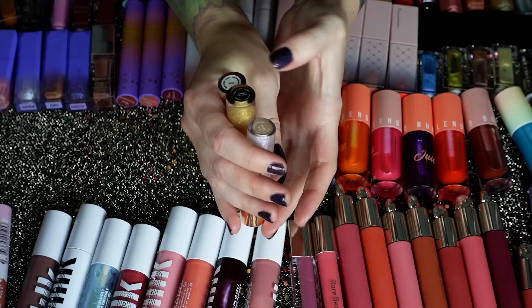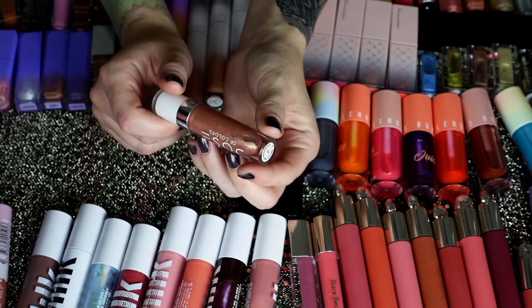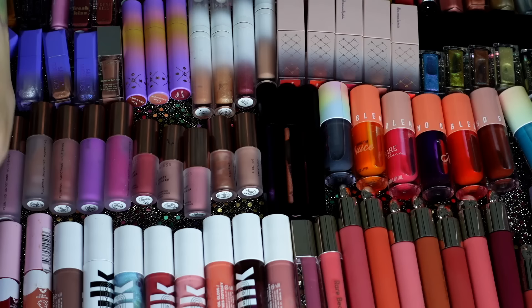I also want to keep my Dose of Colors ones. We have Jazzy, Flashy, and The Most. The Most is beyond old — it's from the old Desi x Katie collection — but I'm going to keep scraping it until it's gone. Actually, I don't know if I need Jazzy anymore. I don't really reach for this one and I have other glosses that give this vibe. So I think I can let this one go. I have this Ulta Plumped Up Pout one in Candy Stick — still such a good plumping gloss. I'll keep this one.